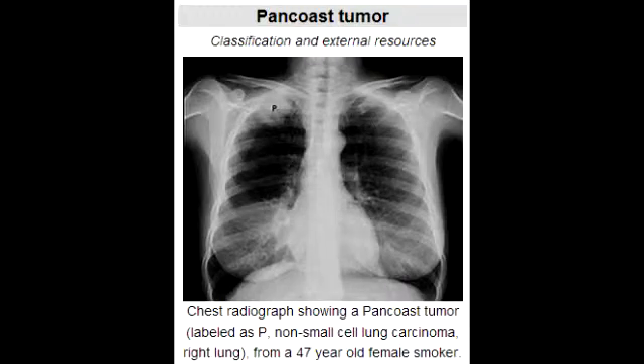What is Pancoast Tumor of the Lung? Pancoast Tumor of the Lung is a carcinoma that occurs in the apex of the lung. It is more importantly known for its compression effects — if it gets large enough in size at the apex of the lung, it will compress the cervical sympathetic plexus, which will lead to Horner's syndrome.